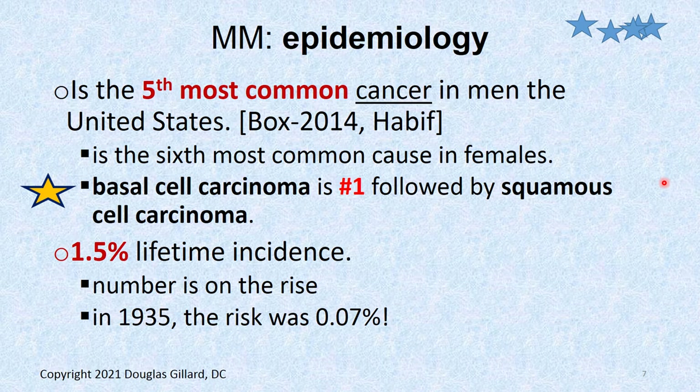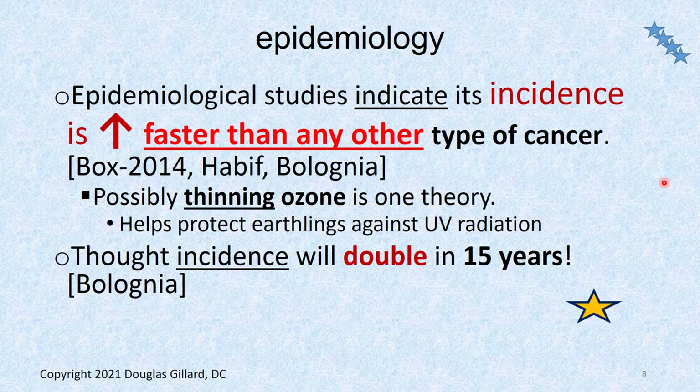It's the fifth most common cause of cancer in men and the sixth most common in females. Good board question: what's the most common type of skin cancer? Basal cell carcinoma is number one, followed by squamous cell carcinoma. The lifetime risk for melanoma is about 1.5%. In 1935, the risk was about 0.07%. It seems to be on the rise, though I'm not sure if this is due to better record-keeping compared to paper records back in 1935.